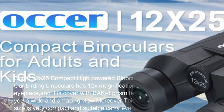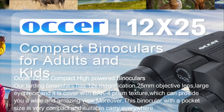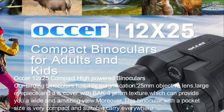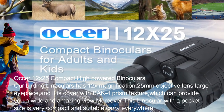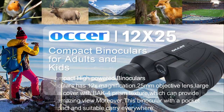These 12x25 compact high-powered binoculars have 12x magnification, 25mm objective lens, large eyepieces, and are covered with a BAK-4 prism, providing a wide and amazing view. With a pocket-sized design, they are very compact and easy to carry everywhere.